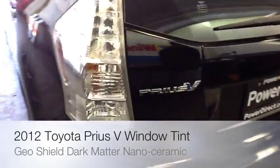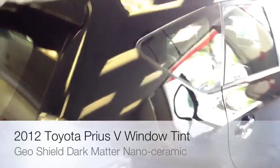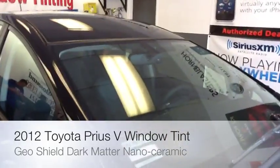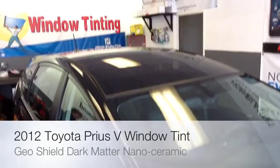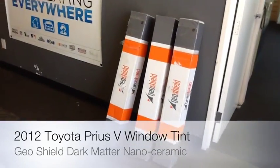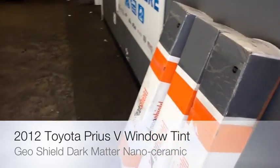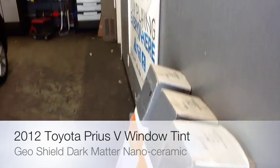This is the new Prius V little sport wagon hybrid with the Synergy Drive. That's what it basically looks like before we start tinting it. We're going to be doing a 12 window tint — all the windows on the car, including the two on the top. We are going to be using the new GeoShields Dark Matters Ceramic Nanoceramic technology on it, so we can block about 75% of the heat out of the car. We'll show you what it looks like when we're done with it.